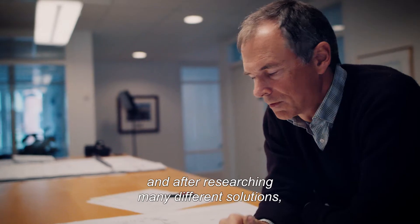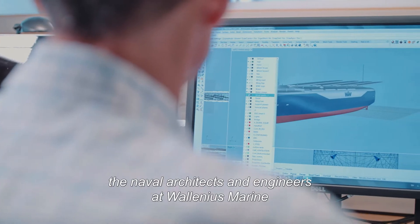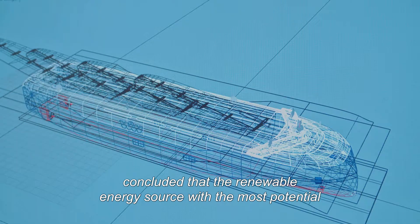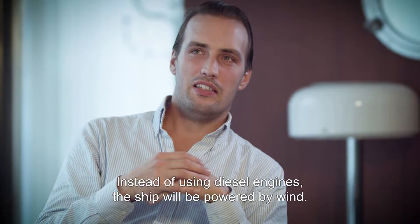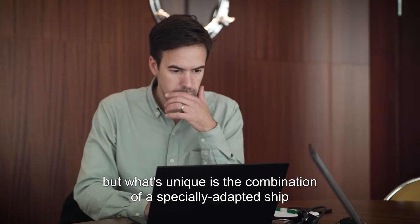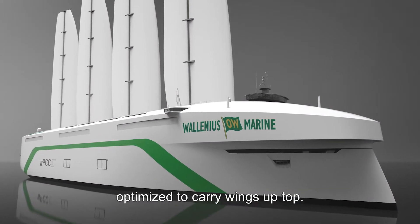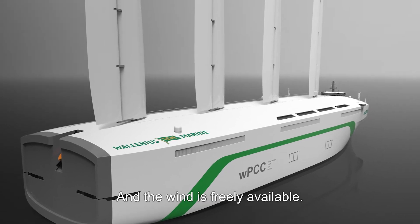After researching many different solutions, the naval architects and engineers at Villanias Marine concluded that the renewable energy source with the most potential was wind power. Instead of having diesel machines that drive the vessel, it drives the vessel by wind — a unique combination of a specially-adapted, optimized vessel with wings on the top. And the wind is there, regardless, and is free.